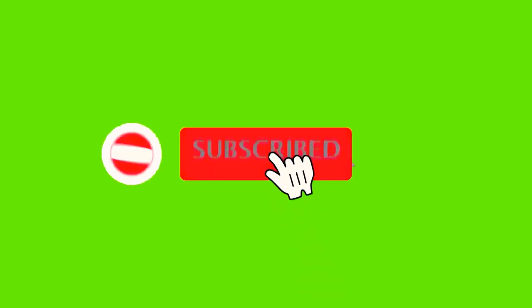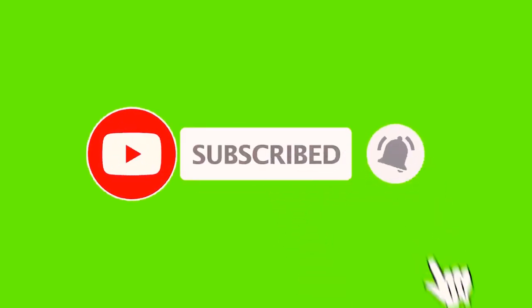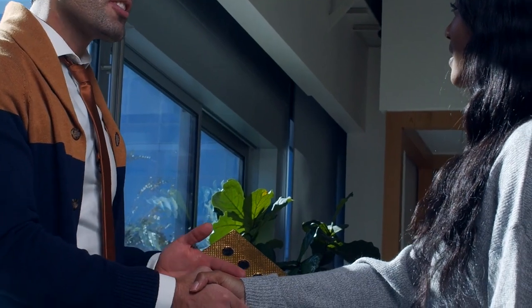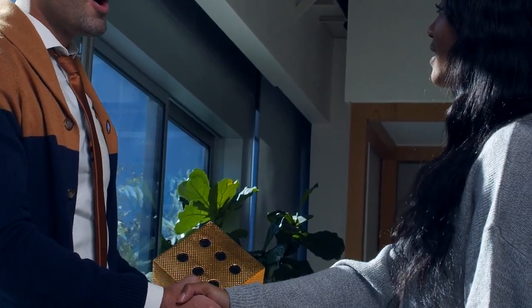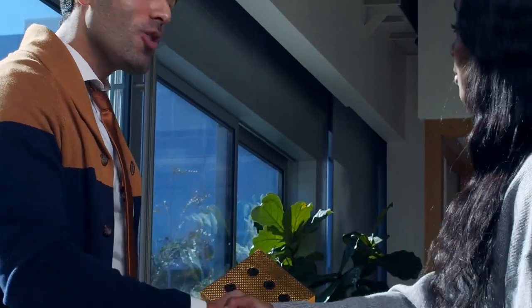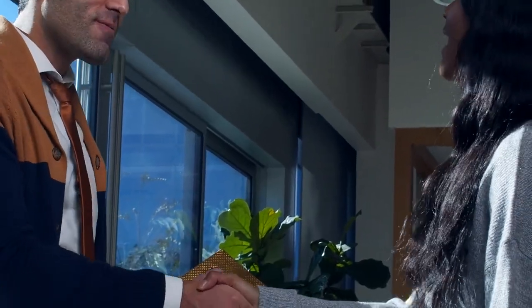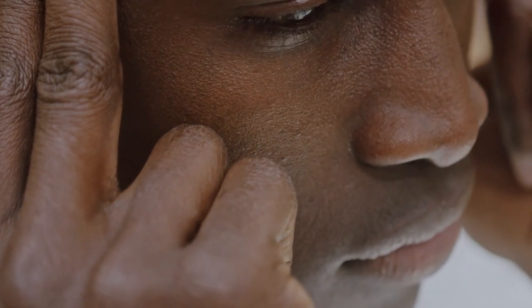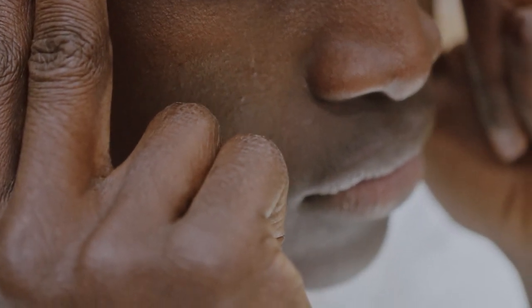That's it for this video. Remember to subscribe to our channel, and if you feel like we've delivered value, please share this video with one person as a token of your appreciation for the hard work we put into making content that educates and helps you on your mission of building your own fortune. Remember, you can watch video after video, but it isn't until you actually take action that you'll start to see results. See you soon!